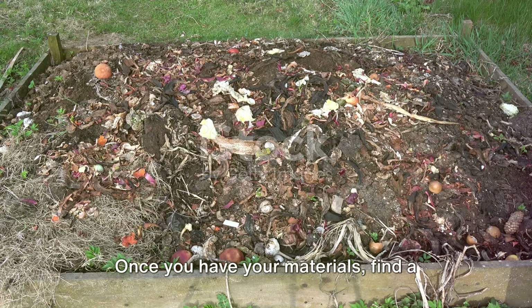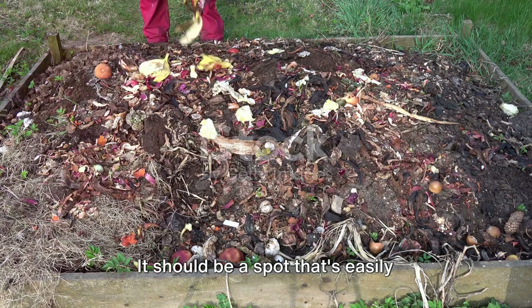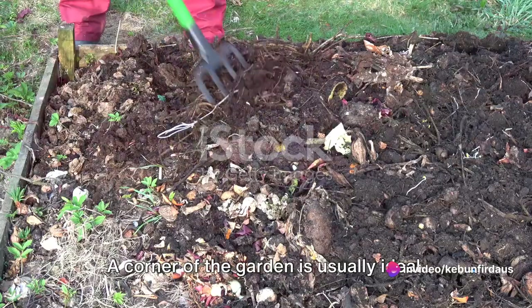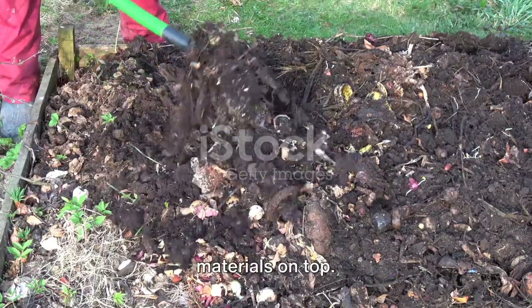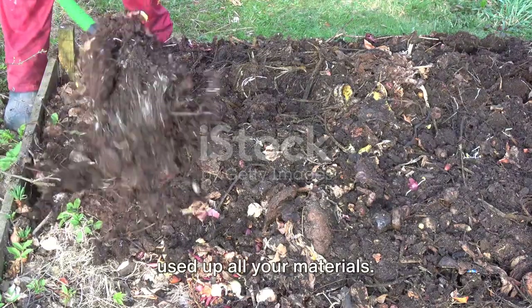Once you have your materials, find a suitable location for your compost pile. It should be a spot that's easily accessible yet out of the way of daily activities — a corner of the garden is usually ideal. Start by laying down a layer of brown materials, then add a layer of green materials on top. Repeat this layering process until you've used up all your materials.